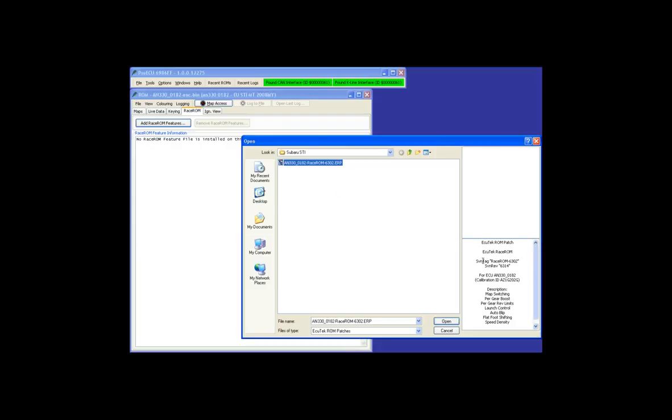If you left-click on a feature file, the right-hand side displays exactly which features it will add. We can see it's an Ecitec ROM Patch with a revision number, for an AN330-0182 ECU hardware revision. The calibration ID is listed — this is actually a reflash version to fix some detonation problems. The features being added for this particular ROM include: Map Switching, Per Gear Boost Control, Per Gear Rev Limits, Launch Control, Auto Blip, Flatfoot Shift, and Speed Density.